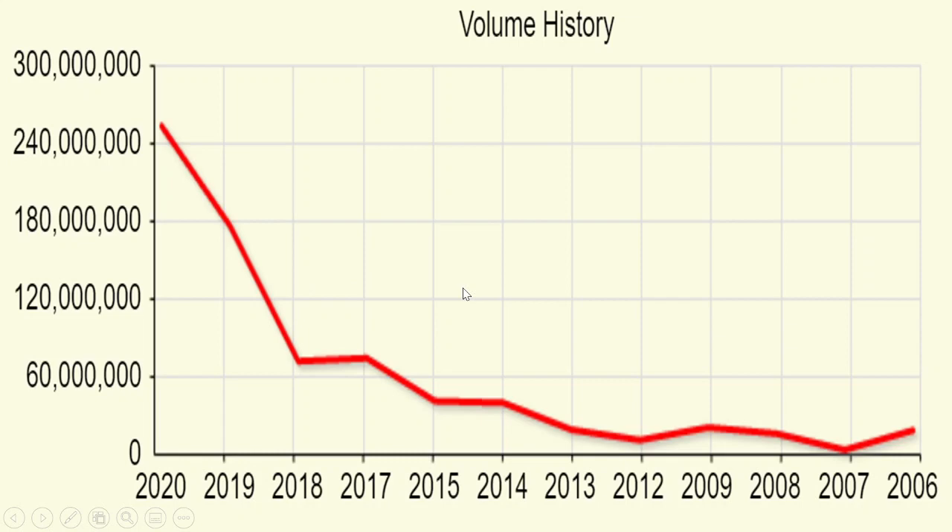Talking about volumes, it is only after 2018 that Bank Nifty has had a considerable amount of trading volume. So investors who are only focused on Nifty can also look at Bank Nifty, as it now has good liquidity and gives you a second index to trade on, as an alternative to Nifty.